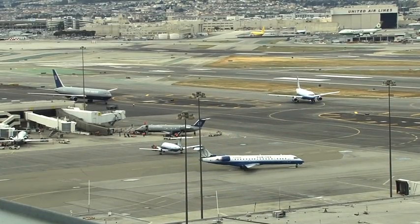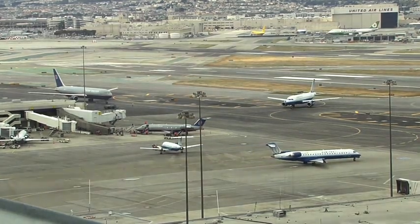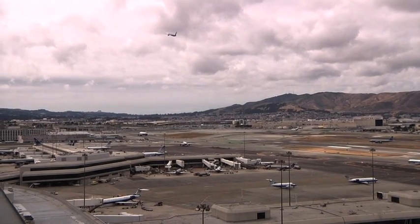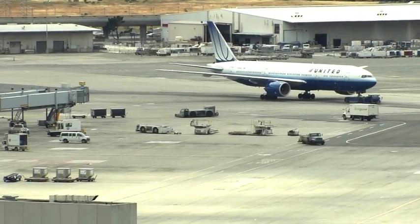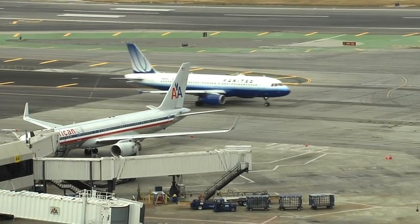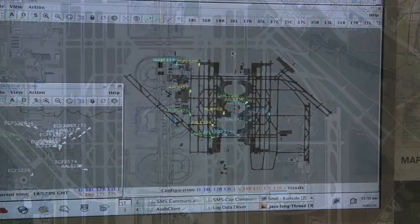For the ground controller, SMS helps in situations where you have 10 aircraft ready to access the taxiways and get to the queuing area at the runway. SMS can help the controller decide which aircraft to clear for taxiing first, and in what order. It also determines what taxiway route to assign each aircraft, since airports like Dallas Fort Worth have a grid structure of taxiways with multiple ways of getting from one point to another.